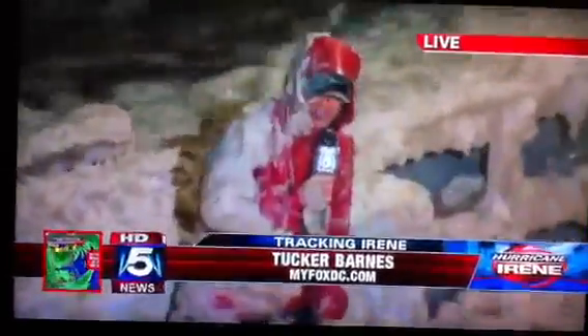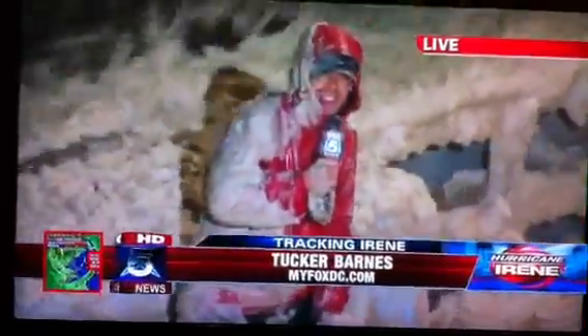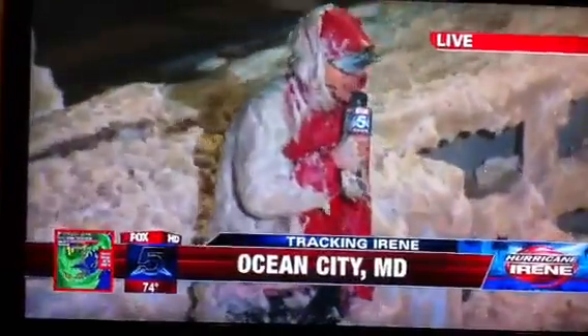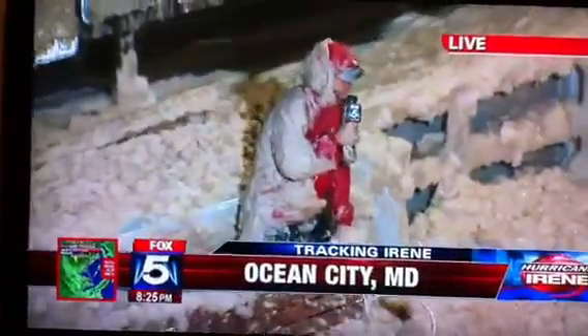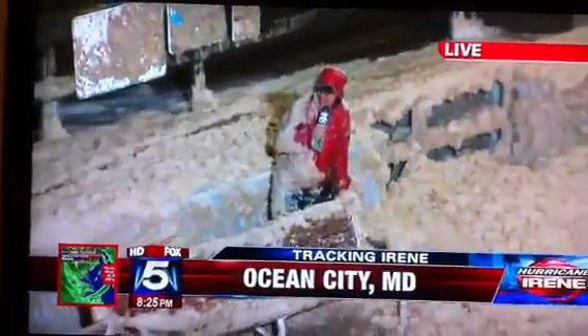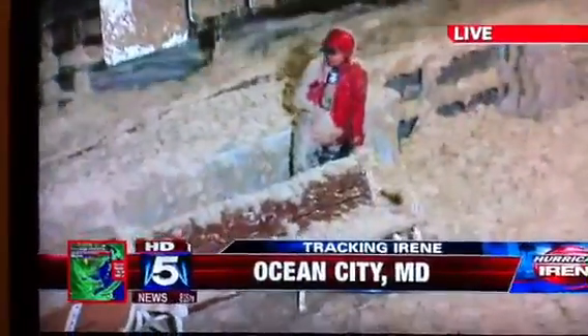Tucker, you were pretty struck by your view from the other side of the camera — all these businesses just covered by what's covering you now. Tucker responds: we've got seafoam everywhere at this point, all over the boardwalk, and it's starting to stick to some of the hotels and some of the boarded-up homes here along the boardwalk. It's just amazing stuff, never seen anything like it, to be honest.